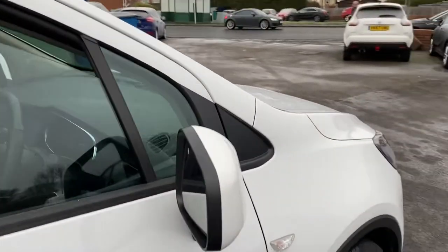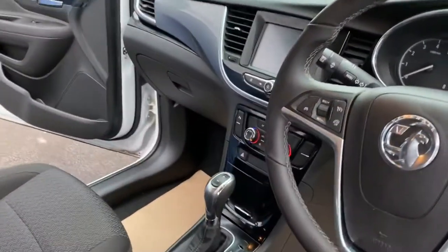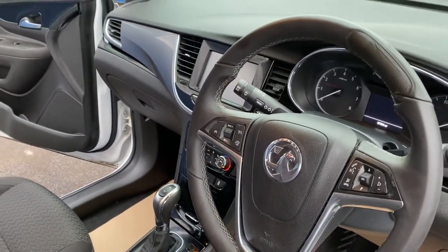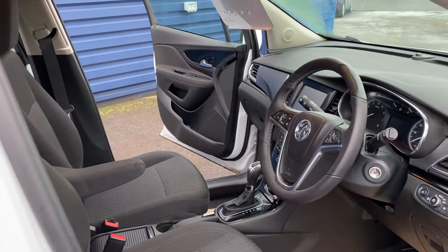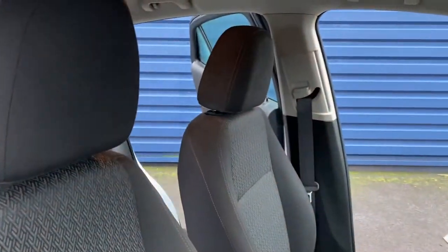We're now video inside the vehicle. Like I mentioned, it's the automatic gearbox. Good spec on the car — it comes with dual climate control, cruise control, Bluetooth, DAB radio, auto lights, electric folding mirrors, and front and rear parking sensors. So great spec on the car.